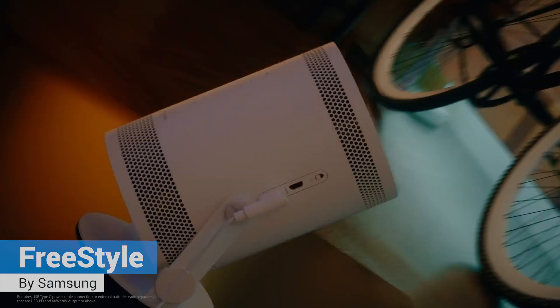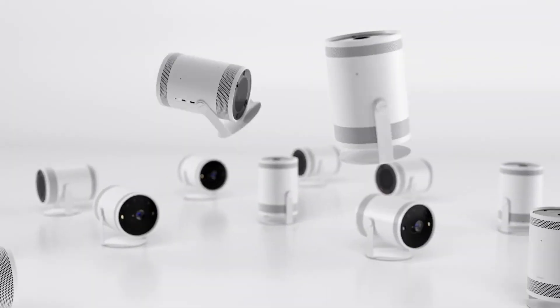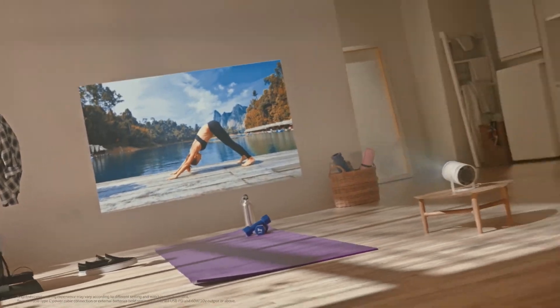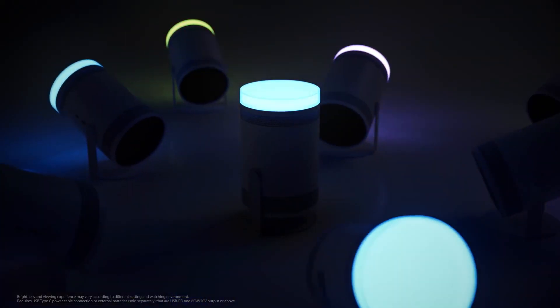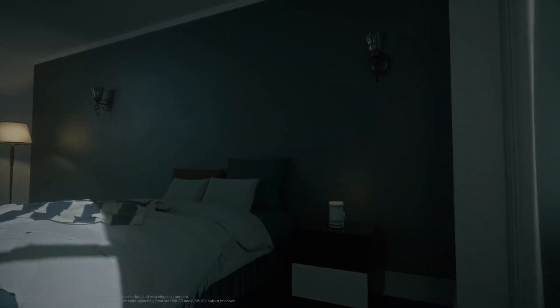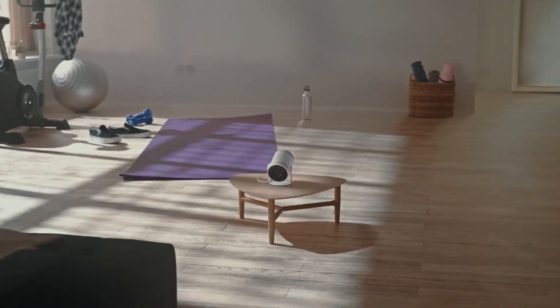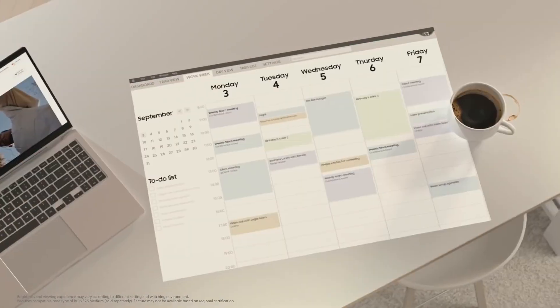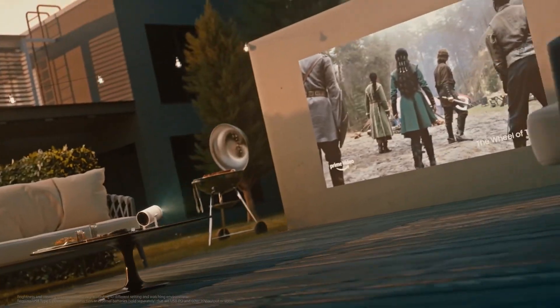Samsung Freestyle: Samsung's Freestyle portable projector was the most talked-about product of CES 2022. It is a projector, smart speaker, and ambient lighting device all rolled into one lightweight package that weighs only 1.8 pounds or 830 grams. It can project high-quality video on tables, floors, walls, or even ceilings.